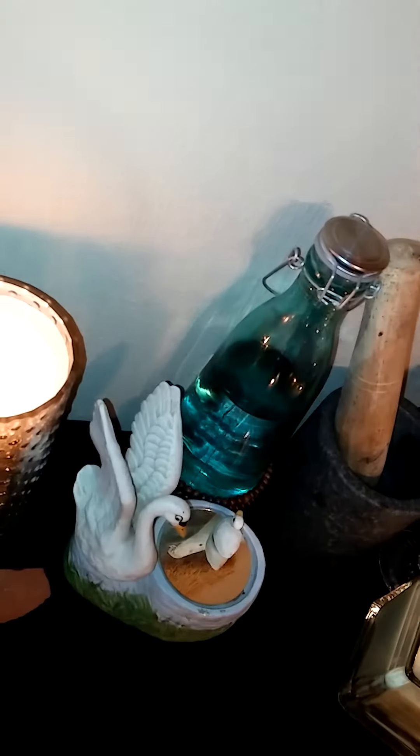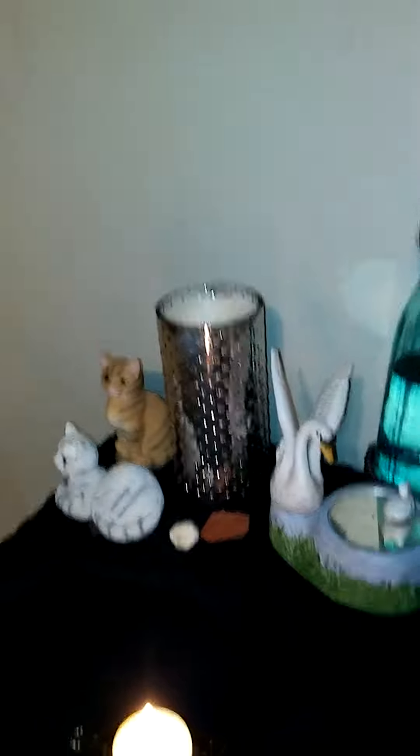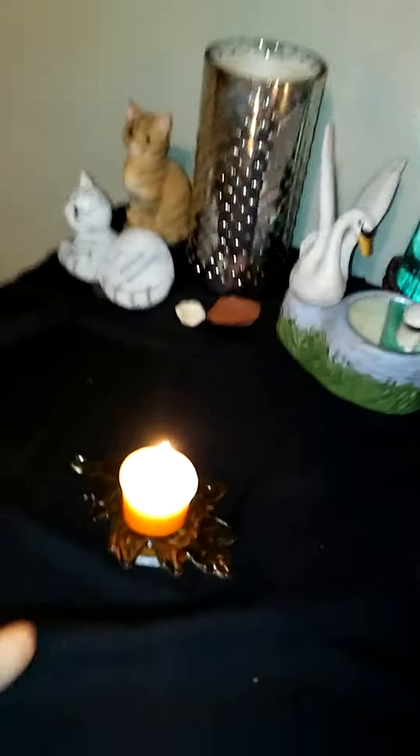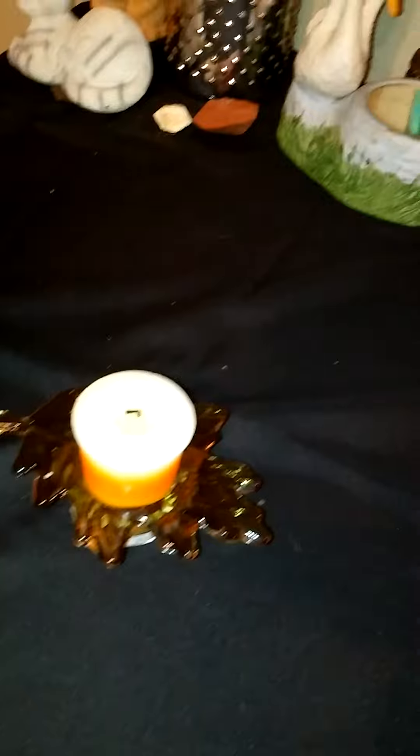Let's start with the goddess, because that's kind of the way of things. You guys have seen a lot of this in a different video, but I'll show you again. The black cloth looks blue or purple in this light but it is actually black. I got these cute little candy corn candles that Rue sent me.